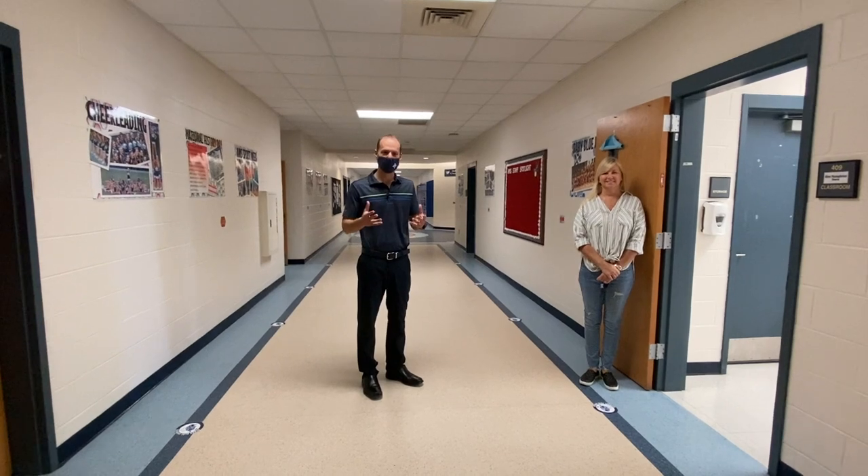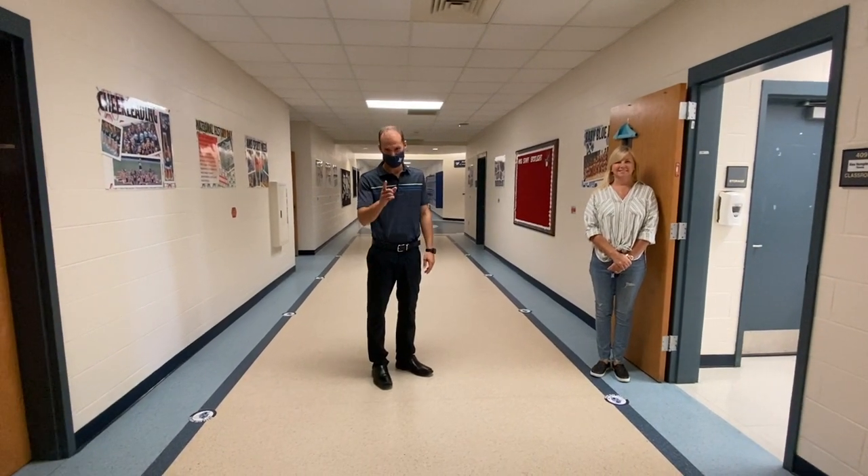Thank you for being a part of our exploratory tour. And again, students, can't wait to see you on Tuesday.